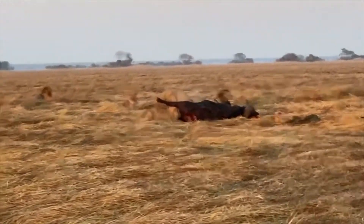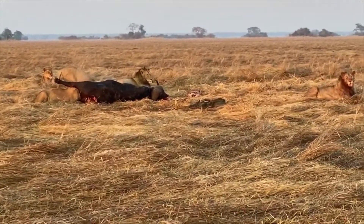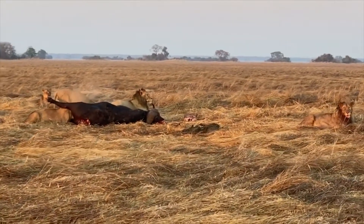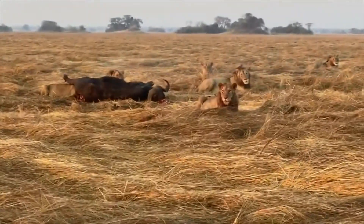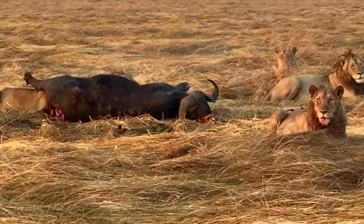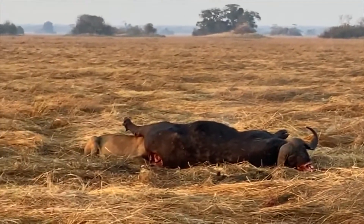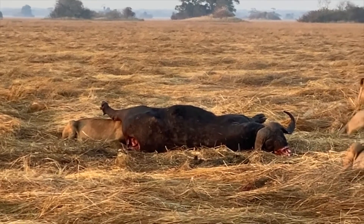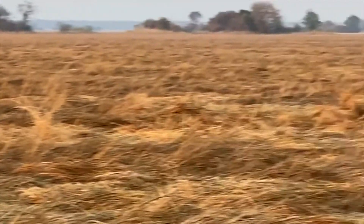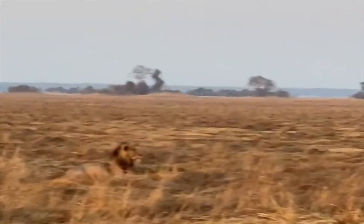You can see this buffalo has been killed pretty much out in the open. There are so many big males here with this kill. The lioness is sitting in the background over there, and it's interesting how they're constantly watching something to the right at the moment — not sure what they're seeing. The lioness is also visible in the distance.